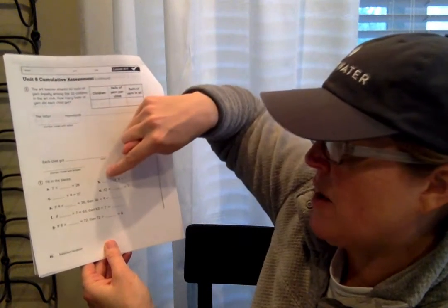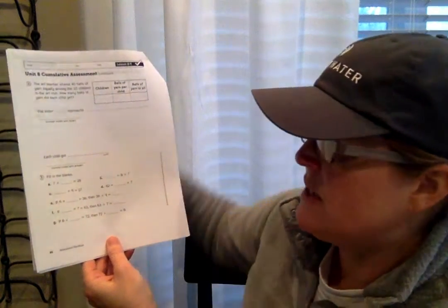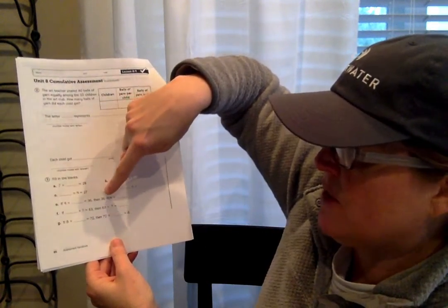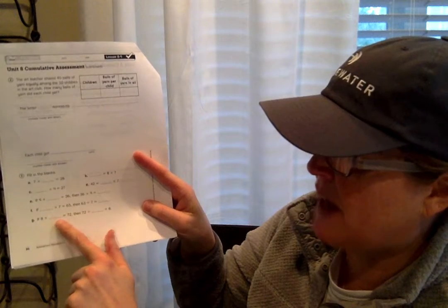Then you're going to very carefully fill in the blanks — make sure you read these really carefully. A: Seven times what number equals 28? That's a missing factor problem. B: What number equals eight times seven? C: What number times nine equals 27? Another missing factor problem. D: 42 equals what number times seven? Then it says if nine times blank equals 36, then 36 divided by nine equals blank — that's a fact family problem. If you remember your fact families: nine times what equals 36, and 36 divided by what equals nine? Same thing for F: if blank times seven equals 63, then 63 divided by seven equals blank. And G: if eight times blank equals 72, then 72 divided by blank equals eight — fact family, so these numbers are going to be the same.